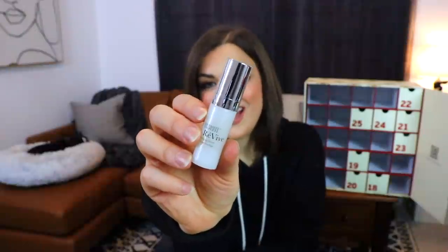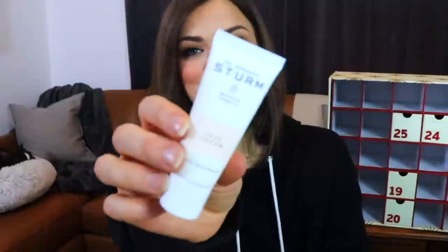Day number seventeen is the Intensité Revive Anti-Age Serum — just apply morning and night and follow with a moisturizer. Day number eighteen — we have a squeezy tube, which there's been a shocking lack of in this advent calendar, and I'm perfectly okay with that. This is from Dr. Barbara Sturm — a face cream — and then it says absolutely nothing else about it.